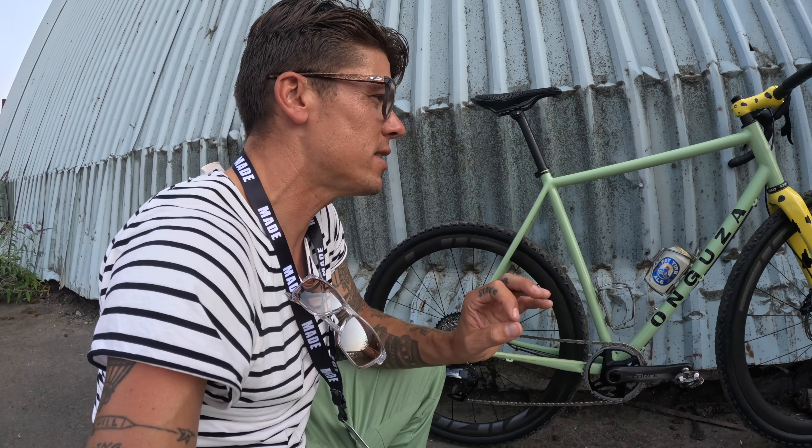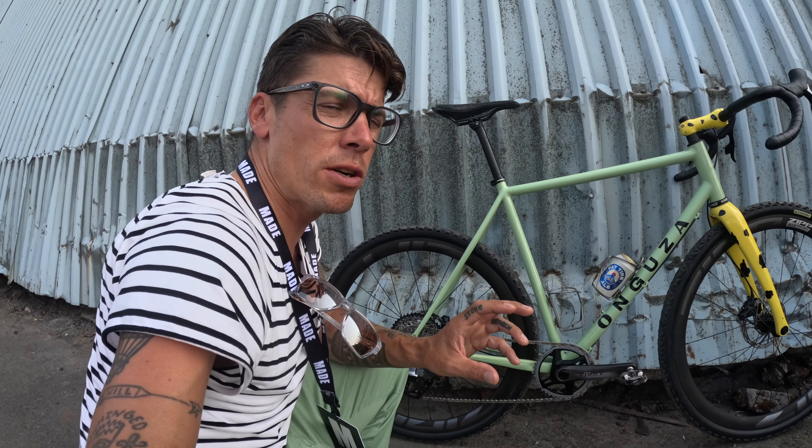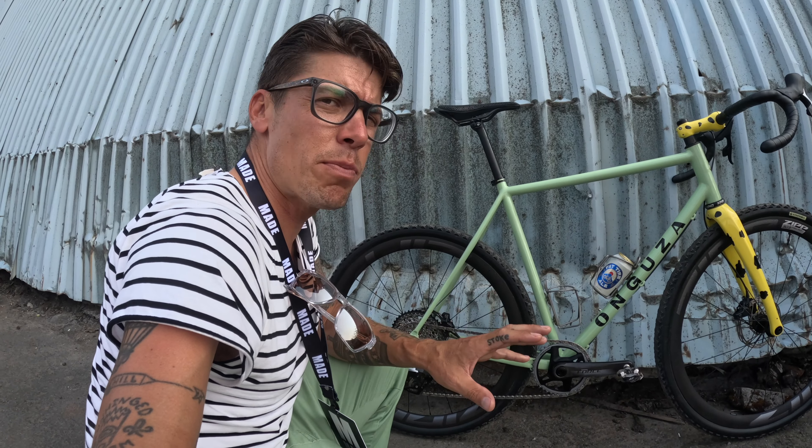Hand-built in Namibia by craftsman Dan Craven, who takes all of his professional knowledge from racing in the pro peloton for over a decade, brings it back home to Namibia, and creates this masterpiece of a bike.